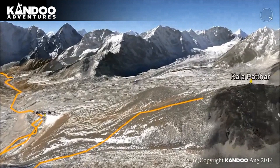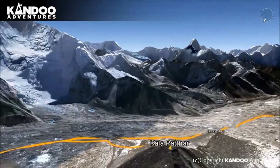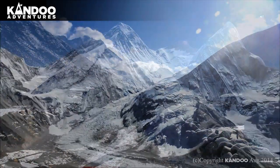Day 10: Kalapatthar, then Dingboche. A very early start is required to reach the top of Kalapatthar at 5,554 metres, one of the best viewpoints in the Himalaya. From here you can see the face of Everest and deep into the Khumbu Icefield. After lunch you descend to Dingboche for the night.